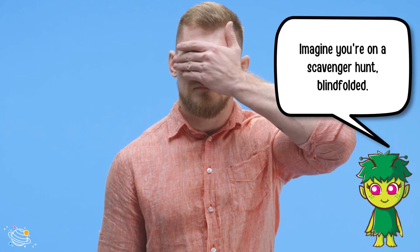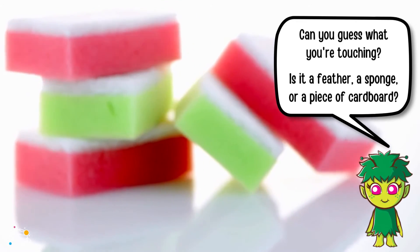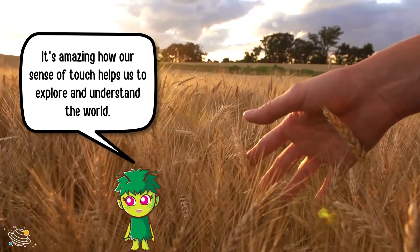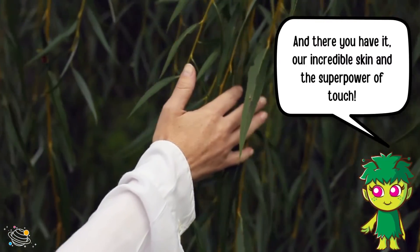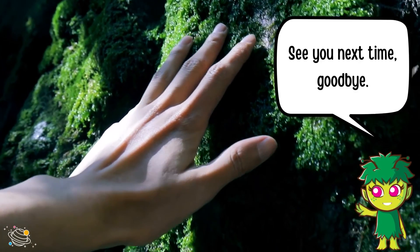Imagine you're on a scavenger hunt blindfolded. Can you guess what you're touching? Is it a feather, a sponge, or a piece of cardboard? It's amazing how our sense of touch helps us explore and understand the world. And there you have it — our incredible skin and the superpower of touch. See you next time, goodbye!